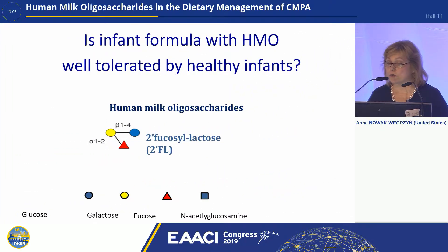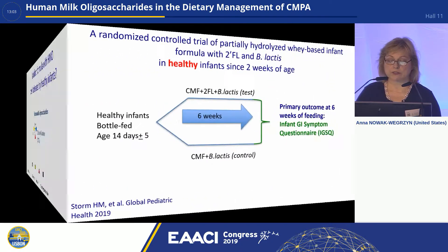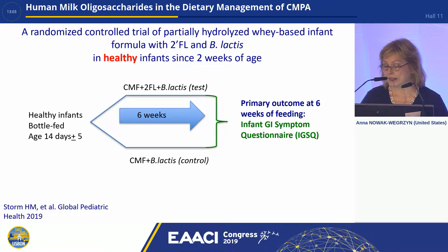Moving on to clinical evidence: the first question is whether infant formula with HMO is well-tolerated by healthy infants. A randomized controlled trial studied a partially hydrolyzed whey-based infant formula containing 2FL — one of those HMOs — and Bifidobacterium lactis, in healthy infants from two weeks of age. They were randomized to either the test formula containing both HMO and Bifidobacterium lactis, or to a control formula containing B. lactis without HMO. The primary outcome was the infant gastrointestinal symptoms questionnaire (IGSQ) at six weeks of age.